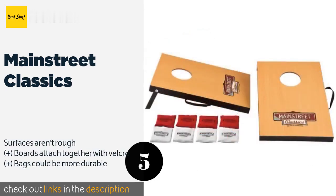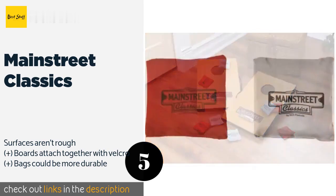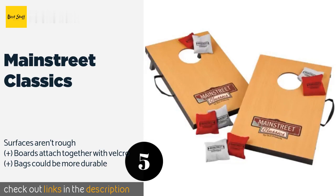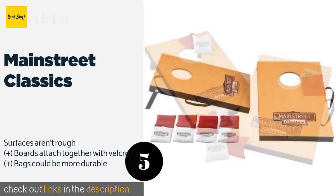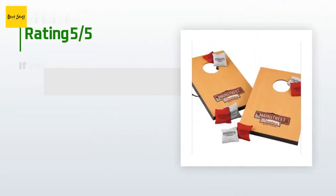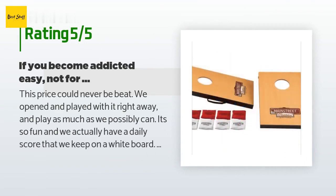The next product in our list is Main Street Classics. The boards in this model are equipped with carrying handles, making them easy to move around. Since they're lightweight, youngsters can set it up by themselves on rainy days if you aren't there to help. This product is available on Amazon for $26. There are 360 customers who have reviewed this product, and the average rating is 4 stars.